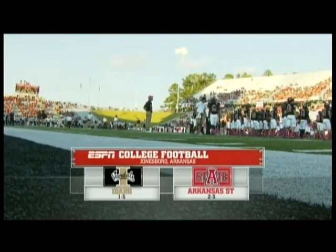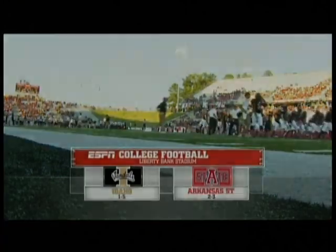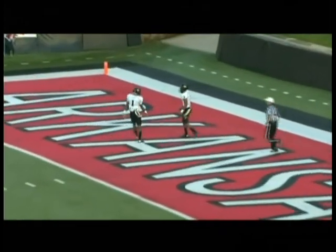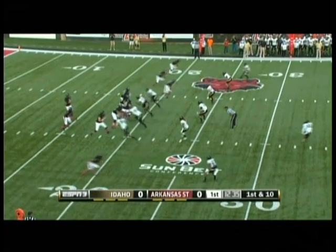ESPN 3 presents college football. It's the Idaho Vandals taking on the home team, the Arkansas State Red Wolves. Brian Davis kicks it away and we are underway here in Jonesboro. A touchback as Arkansas State takes first possession, first and ten.